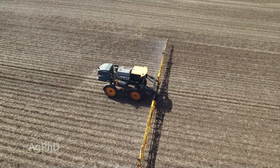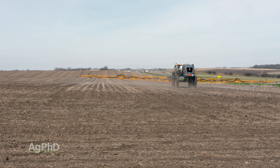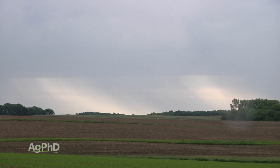Our next best suggestion after tillage is to spray it out two to four weeks before planting. Our final suggestion — and the worst-case scenario — is yes, you can apply it after you've planted, but that is the riskiest situation, because you've got to have rain, and you've got to have it quickly.